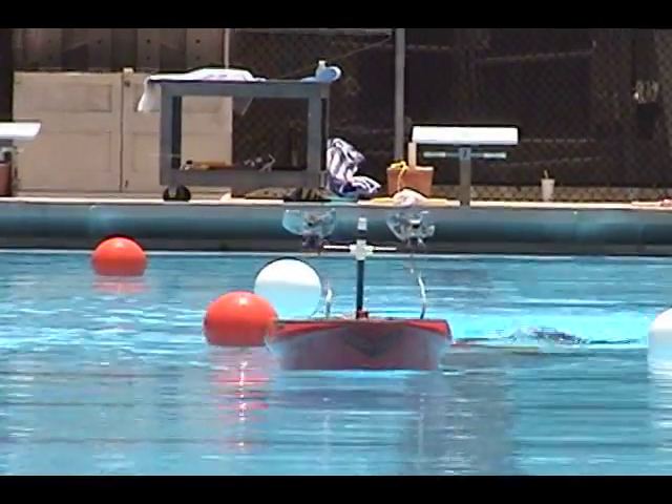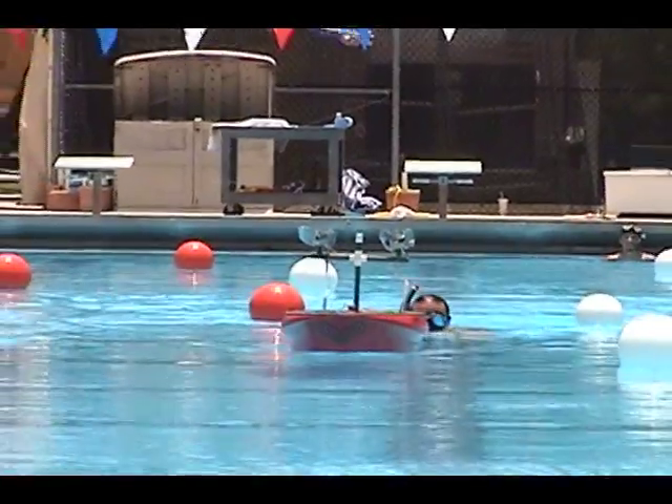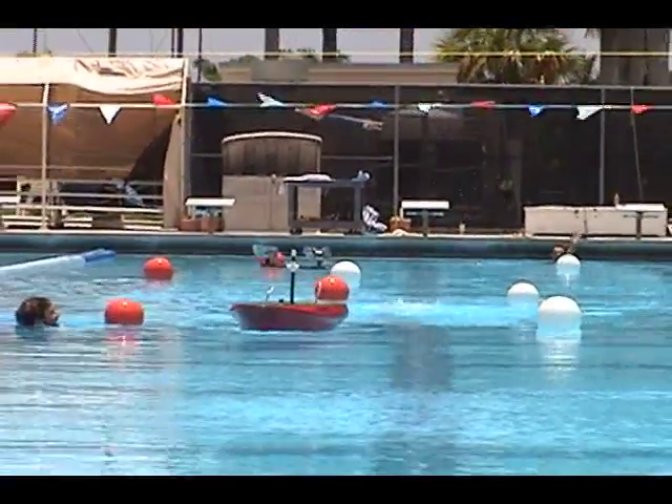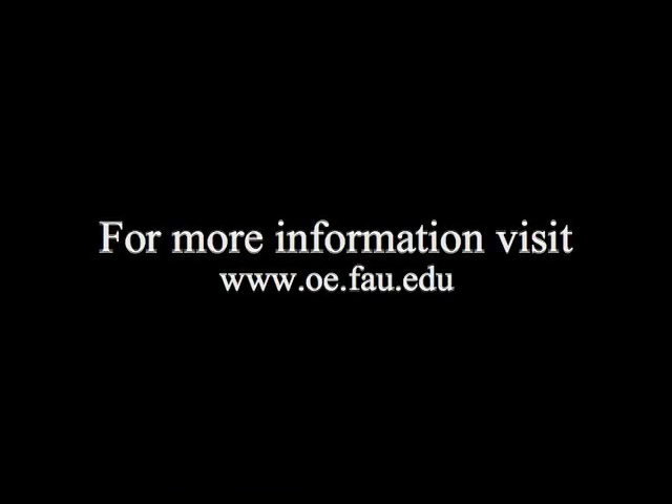Thanks for watching! For more information, including our most recent research exploits and information about how to study ocean science and engineering at FAU, visit www.oe.fau.edu. Thank you!